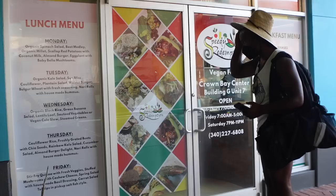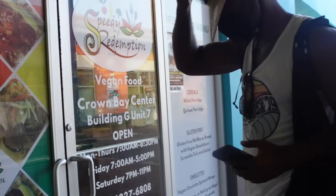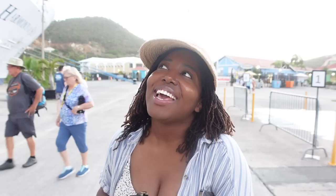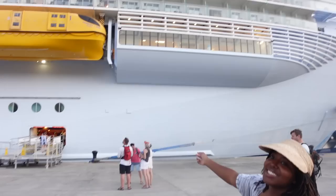The restaurant is called Speedy Redemption — it is at Crown Bay Center, Building G, Unit 7. It's open! I just finished half of the sandwich we got, and I saved some for Kyra to taste because it's really, really good. Now we're about to get back on the ship. This ship is so big — when you're standing by it you're just like, wow, this is a big ship. We'll give you guys our thoughts on our whole day once we get back to the room.